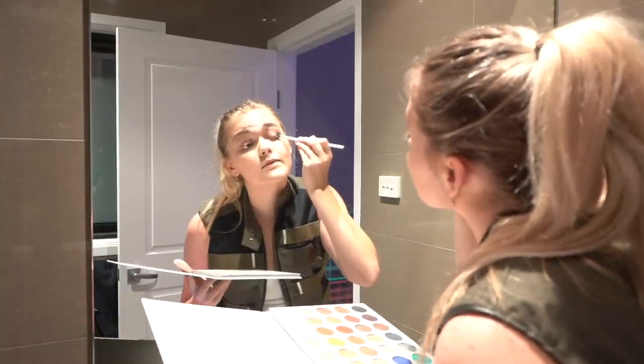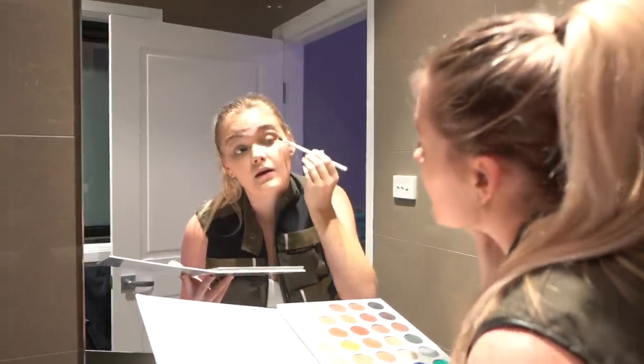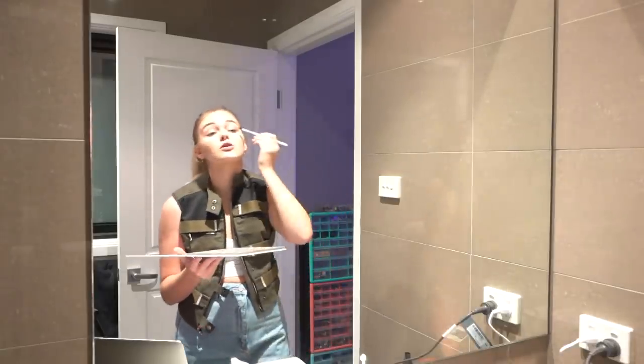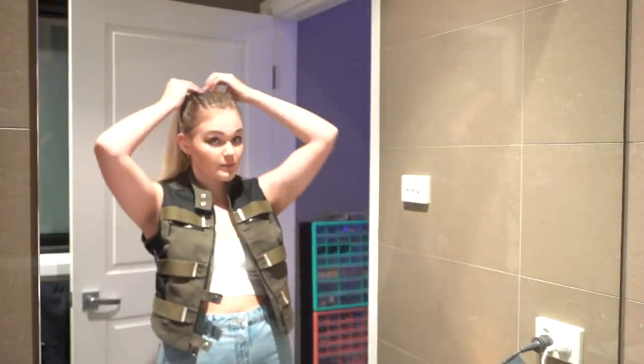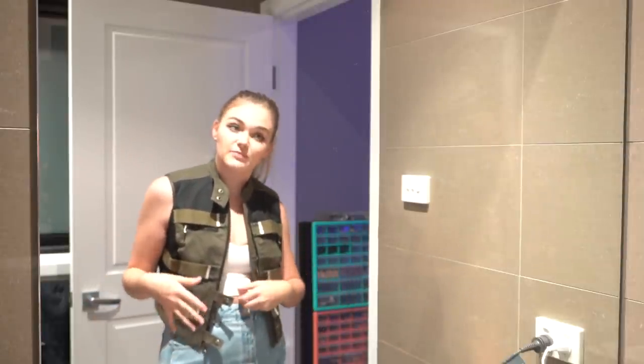I'm pretty sure this eyeshadow is all expired — maybe I shouldn't be putting it near my eyes, but then again it's a powder so surely it can't be that bad. The lighting in here is so bad I really can't see. I feel like I don't look like myself — maybe it's because I haven't worn makeup in so long or done anything proper to my eyes. I feel like just a really gangster version of me.